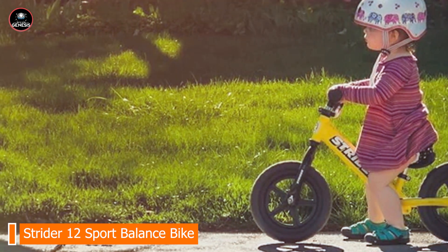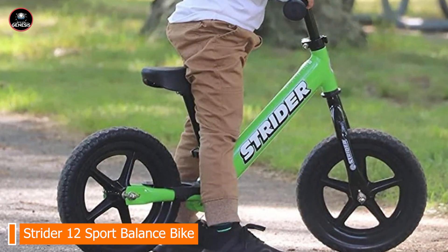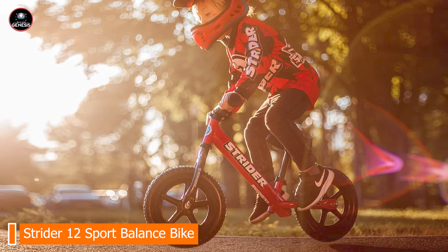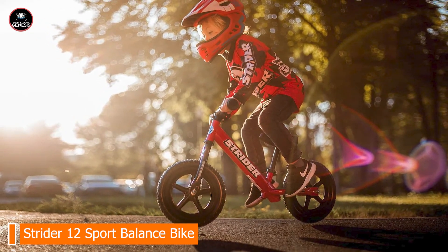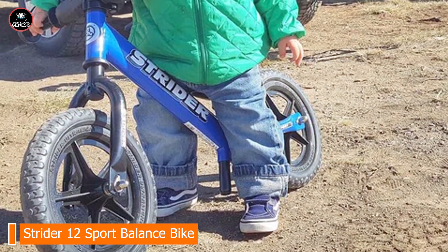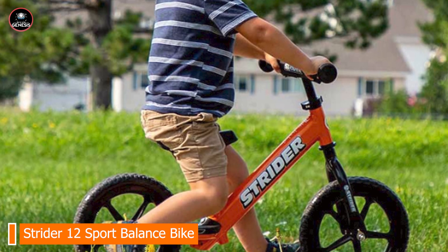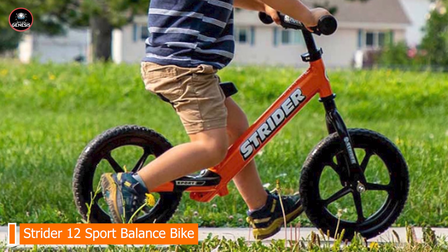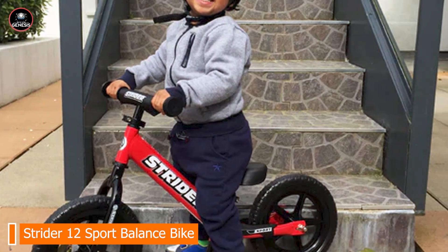The Strider 12 Sport is ideal for toddlers and preschoolers learning to balance. Its adjustable components ensure a perfect fit as your child grows, while the lightweight design makes it easy for them to handle. The footrest encourages gliding, improving balance and control. Designed with simplicity in mind, it features easy assembly and adjustments, a low seat height, and durable tires that ensure a stable ride on different terrains.